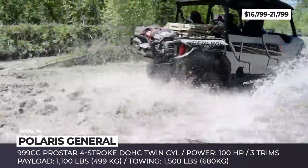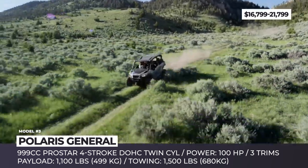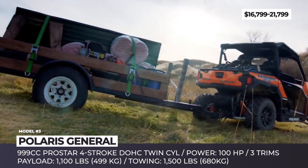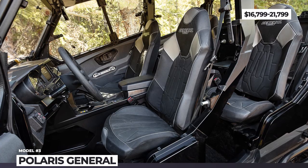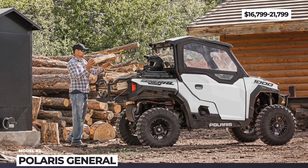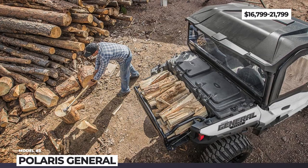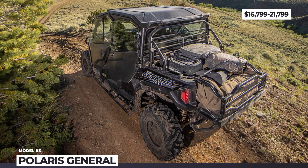Though the General's tow capacity is lower than some competitor models, the payload is the highest in the class, reaching 1,100 pounds. For a stable and smooth ride, the Polaris General has an 81-inch or 113-inch wheelbase complemented with a performance-oriented suspension for ultimate control. The vehicle features a dual A-arm front suspension with 12.25 inches of travel and a dual-arm IRS suspension with 13.2 inches.